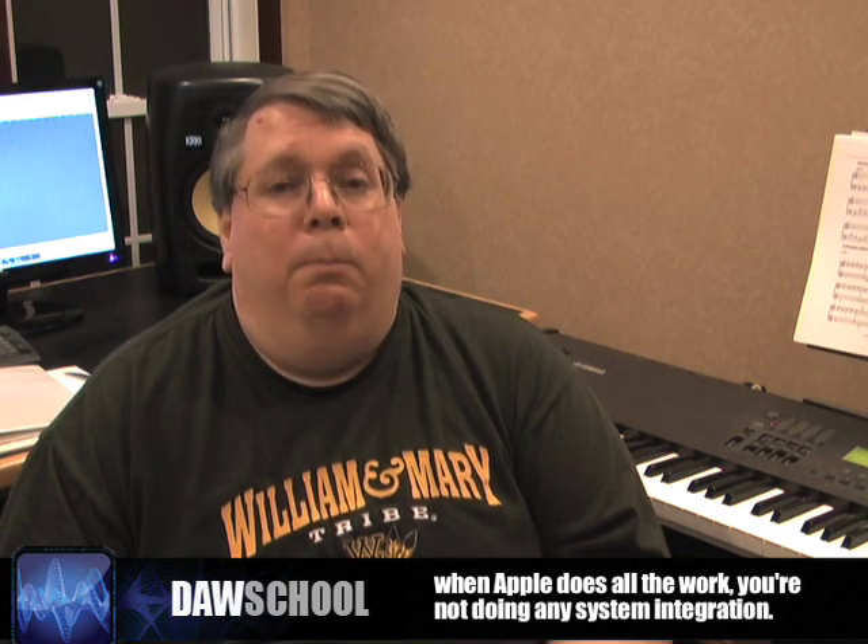Now, what does this mean to you? Well, it means that when Apple is doing all of this work, you're not doing any system integration for the most part. You're buying a box — just the way we talked about with the E4 and the E5000 — it's already assembled. You're not buying a bag of parts. The only thing you're making a selection on, which has nothing to do with system integration, is you're just picking features.